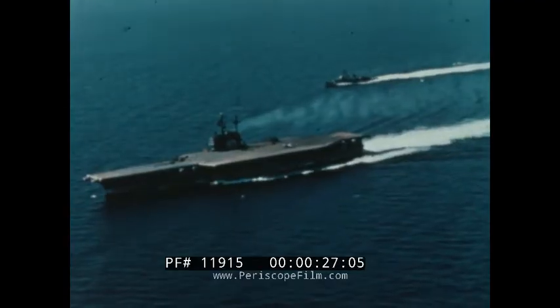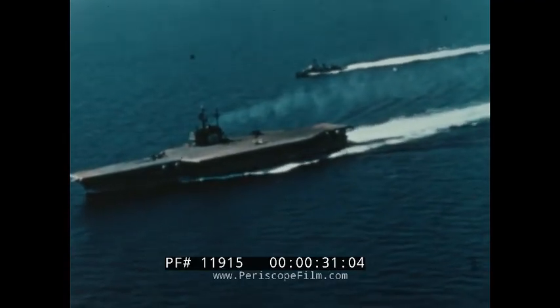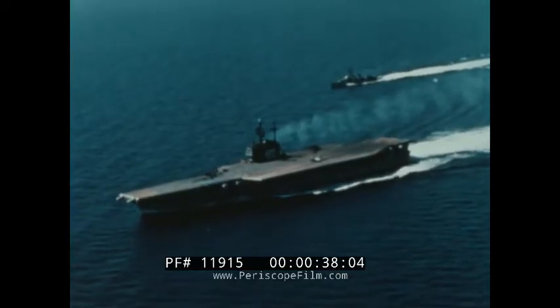To support and operate aircraft, to engage in attacks on targets afloat and ashore, to engage in sustained operations in support of other forces — this is the mission of our aircraft carriers.